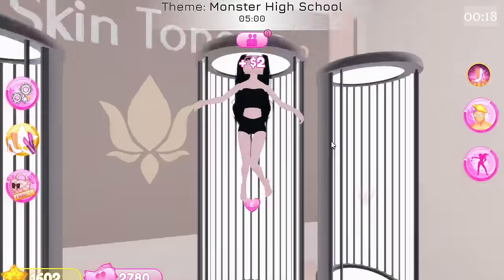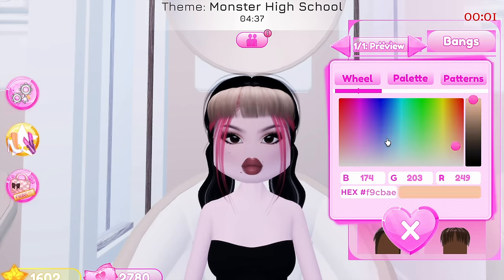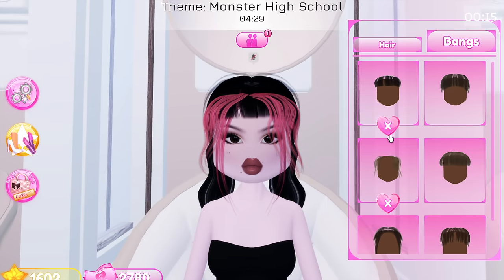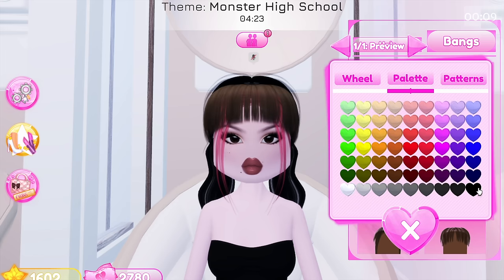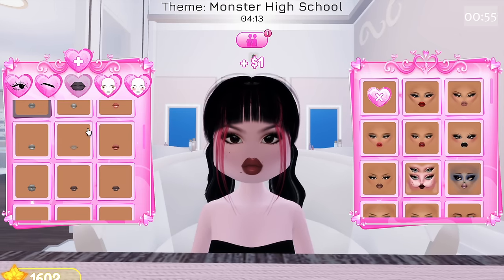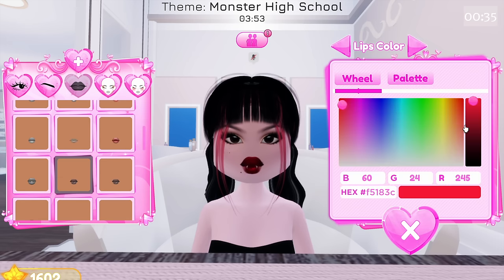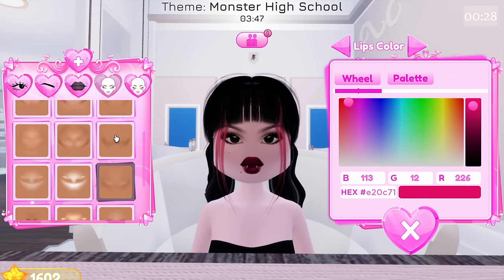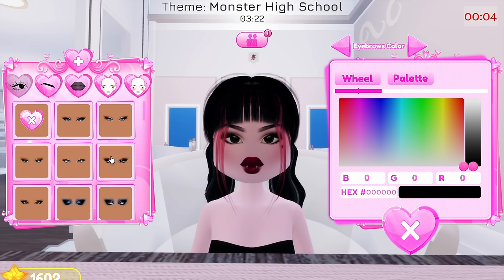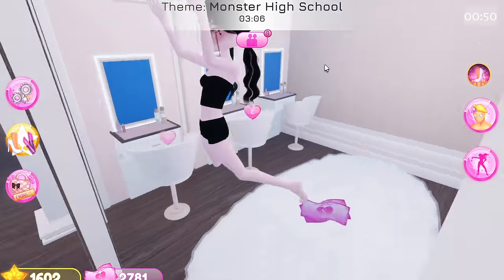The next theme is Monster High School! Of course we are going to be Draculara. Let's keep the hair black and make the bangs pink. Now let's give her a custom face - she has bright pink lips, so let's find vampire lips. We have them right here! She has a heart detail and grayish pinkish purplish eyes - like a super duper dull lavender. Perfect!